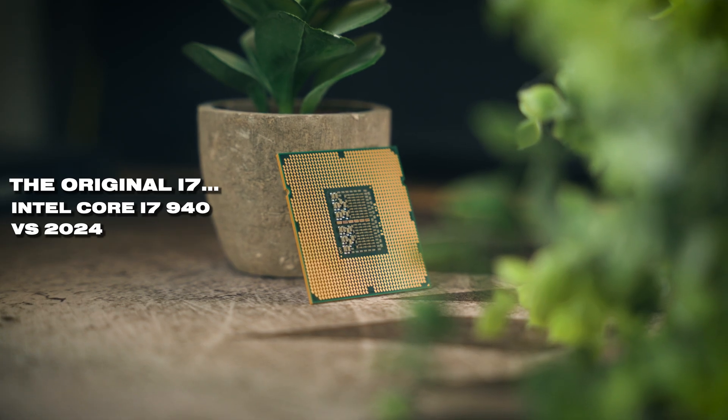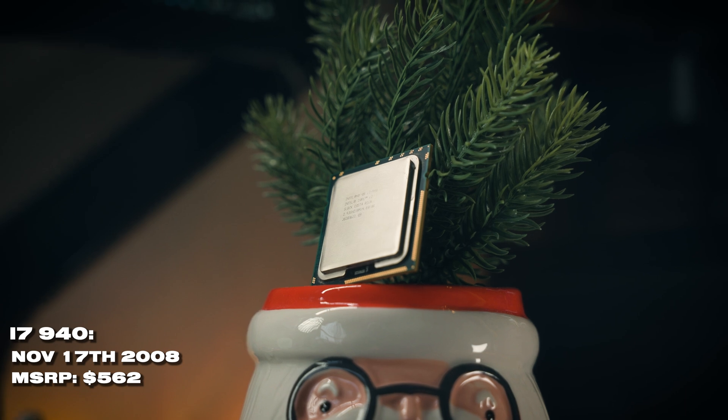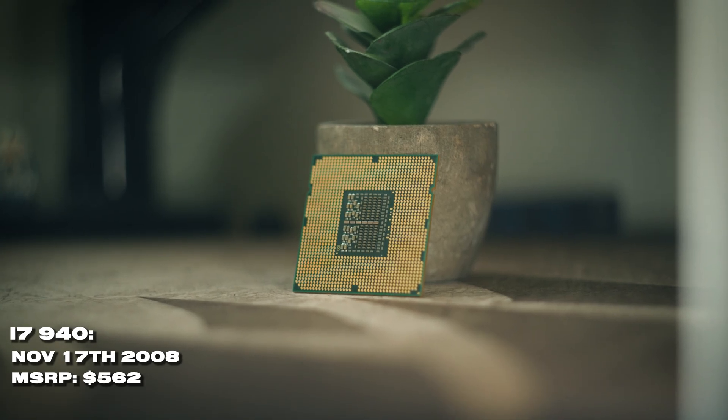In 2008 we saw the dawn of the i7, with this chip here being the first of them — the i7 940. But 16 years on after its launch, can you really game on the original i7? We're going to find out by the end of today's video.